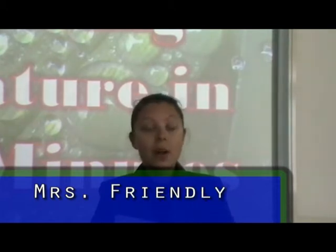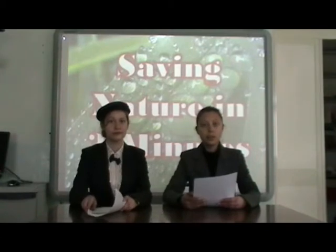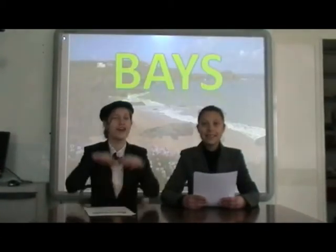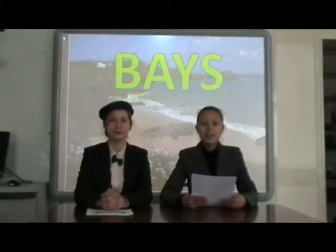Today we are going to send our wonderful inspectors all over Mount East Island to investigate posters and bays. Let's see what they've got for us today.